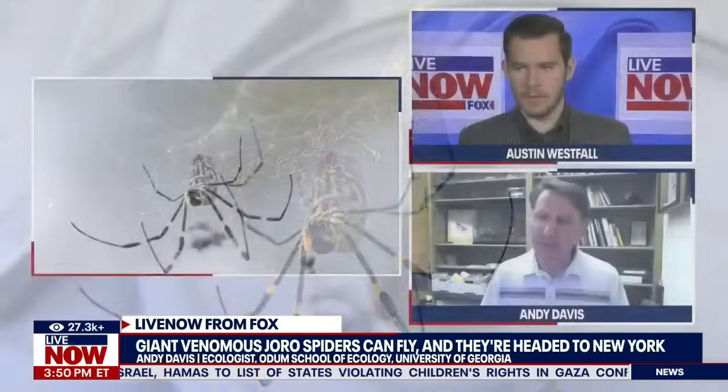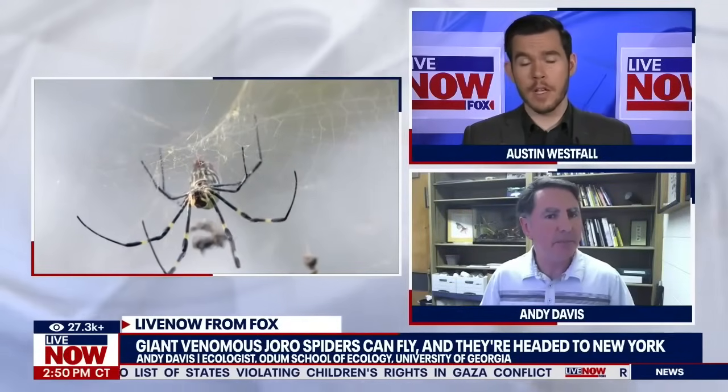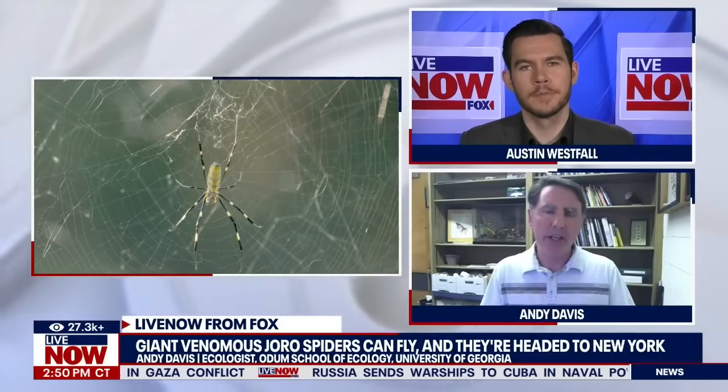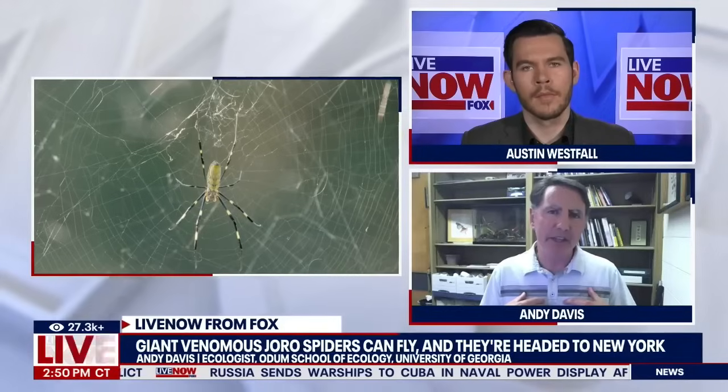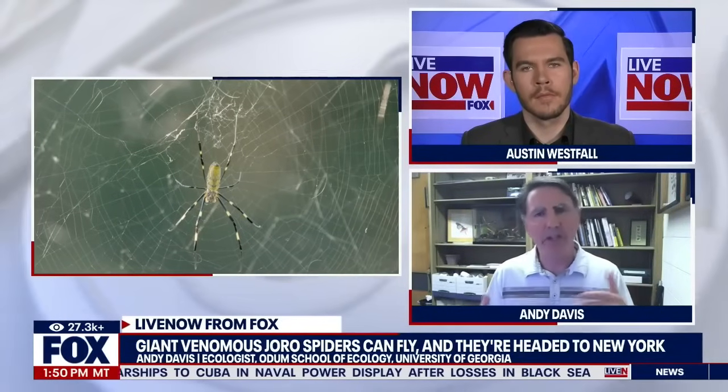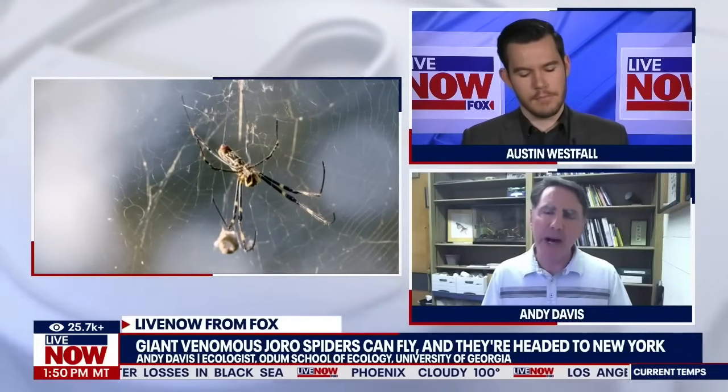Have you ever handled one yourself? Oh yeah, all the time in my lab. I conduct research on these spiders. A lot of my research is looking at their physiology, trying to see what makes them tick, trying to see what makes them able to survive in this non-native range here, and also how they can survive in a human-dominated urban setting, which they seem to be quite adept at doing.